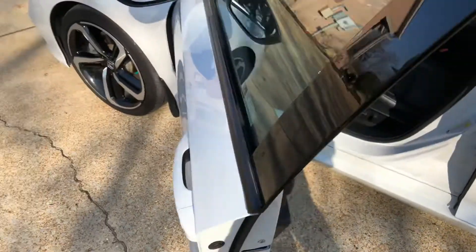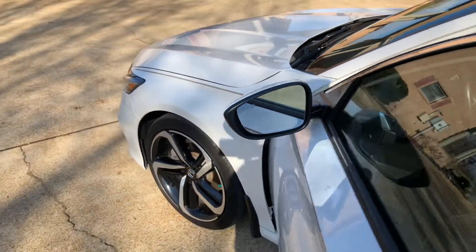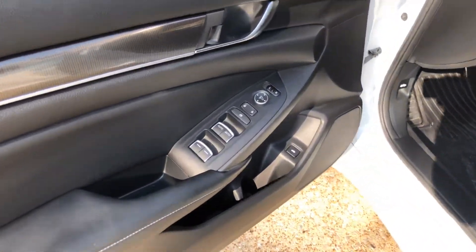As long as you have the key fob nearby, you can touch to unlock or touch to lock — you never have to take the key out of your pocket. There's your blind spot icon; it'll flash orange when someone's in your blind spot. It's a good safety feature. We've also got power windows, power locks, and power mirrors.